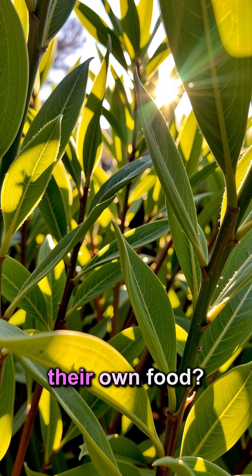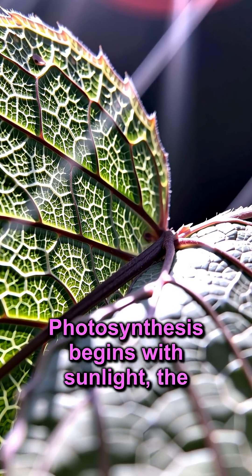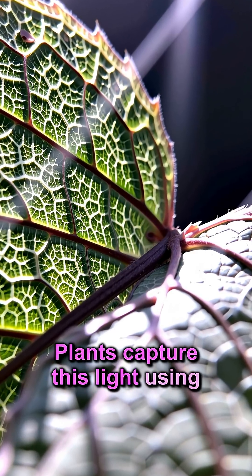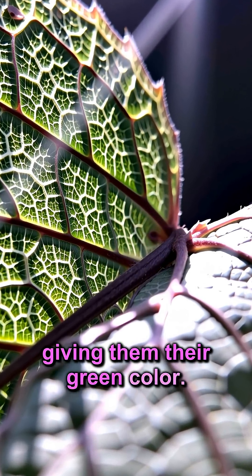Ever wonder how plants make their own food? Photosynthesis begins with sunlight, the ultimate energy source. Plants capture this light using a special pigment called chlorophyll, giving them their green color.